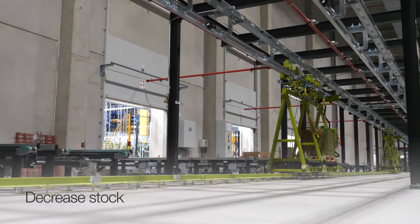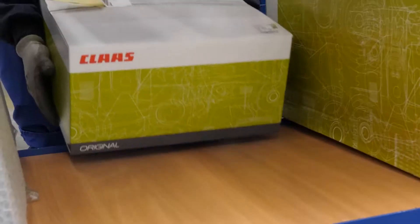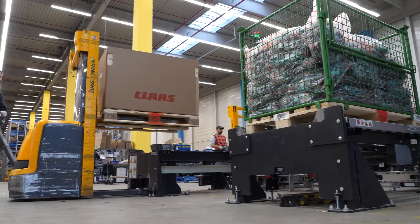We can decrease stock in terms of volume, but we can also decrease depreciation by stopping wrong parts from being ordered, by making people aware about substitution chains and things that can still be returned to the manufacturer — but maybe not forever.